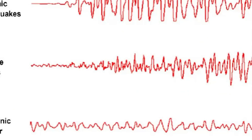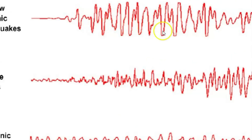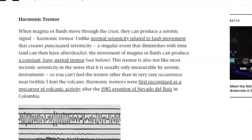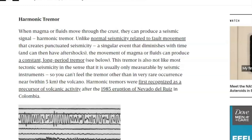Scientists and geologists didn't even know about harmonic tremors until Mount St. Helens went off. Afterwards, they were reviewing what it was doing just before the eruption. So both of these mean that the volcano is recharging for another eruption — though who knows when. Originally they called these harmonic tremors 'tornillos,' kind of like a corkscrew-type image for the seismic signature. But now they just call them harmonic tremors. When magma or fluid move through the crust, they can produce a seismic signal — a harmonic tremor. Unlike normal seismicity related to fault movement that creates punctuated seismicity, such as a sharp earthquake, a singular event that diminishes with time and can have aftershocks, the movement of magma or fluids can produce a constant long-period tremor.